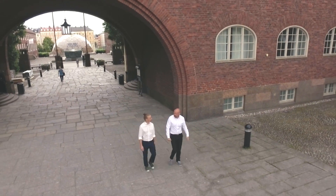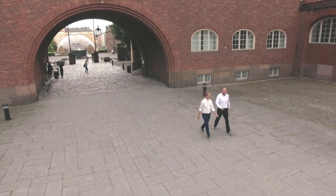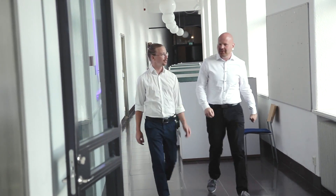Wouldn't it be great if we all thought more about the environment when searching for flight tickets online? The world-famous KTH Royal Institute of Technology in Stockholm was commissioned by Flugräser.se, Sweden's biggest flight ticket search engine, to develop a reliable method to compare flights by CO2 emission.